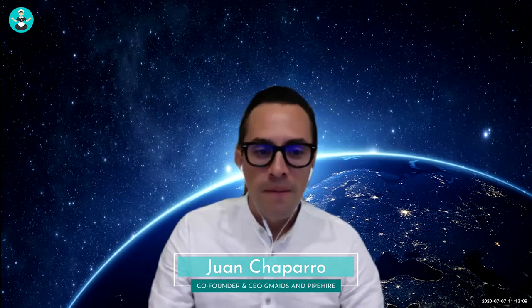Welcome to this webinar called the Ultimate Guide for Hiring and Managing Cleaning Employees. This is definitely the most challenging thing we all face when running cleaning services. My name is Juan Chaparro and I am the CEO of Gmates and Pipe Hire. Let's get started — let me share my screen.